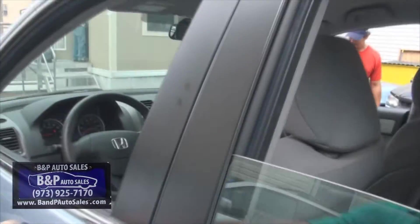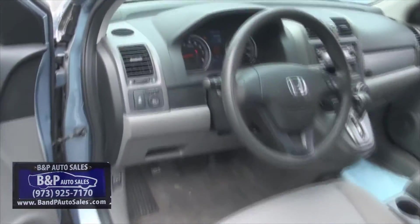If you need something a little bigger, we have some MDXs available. We do have a wide range of selection here for you, and the inventory is always changing.